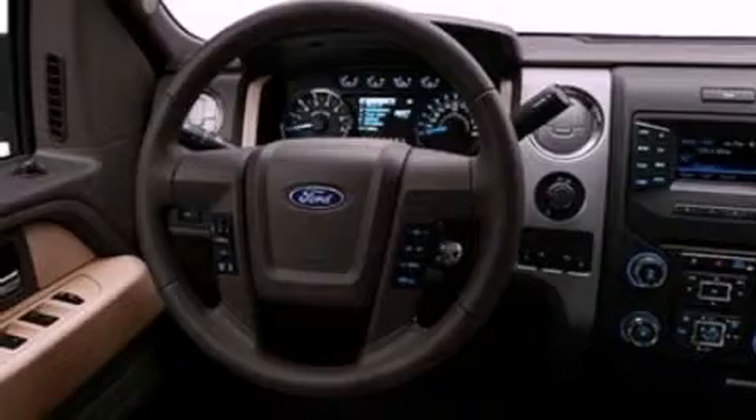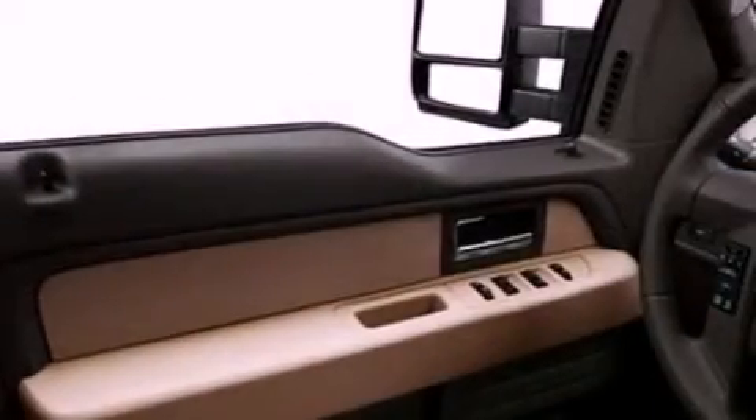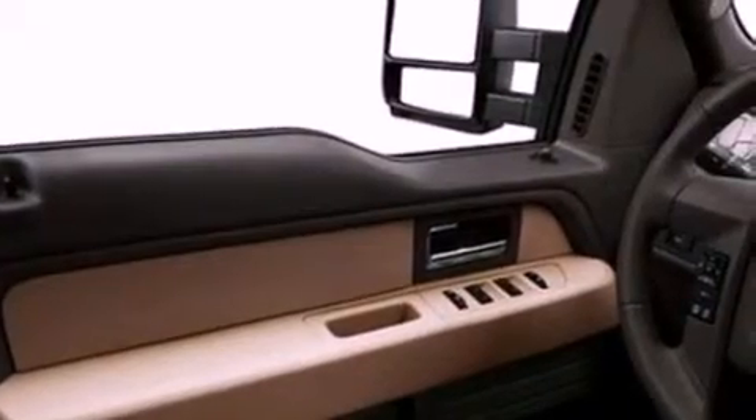Features include a low tire pressure indicator, traction control and stability control systems, full power accessories, an engine immobilizer theft deterrent system, a passenger side vanity mirror, keyless entry, and an adjustable steering wheel.